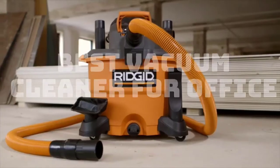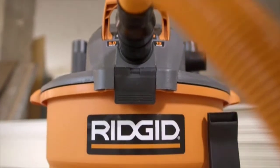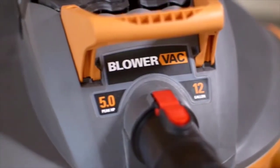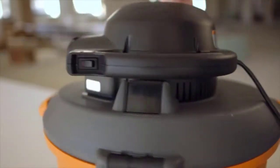In this video, we are going to review the best vacuum cleaners for office available in the current market. After reviewing for 15 days and interviewing 50 users, we built this best list for you.